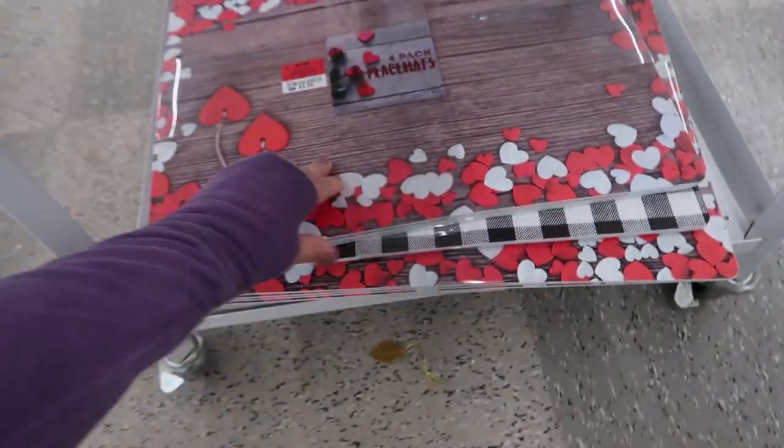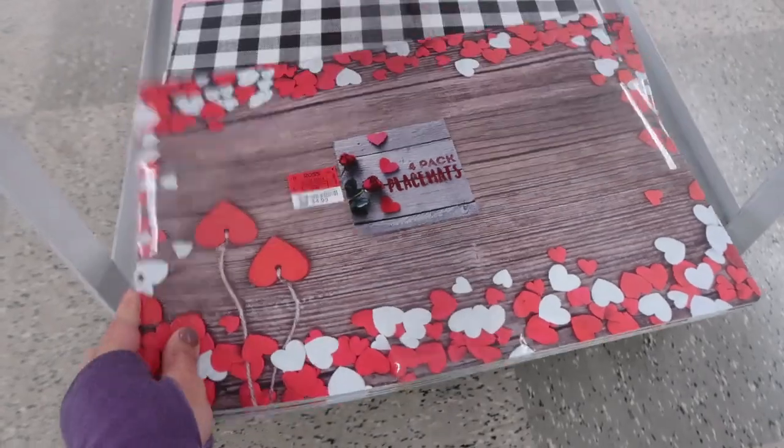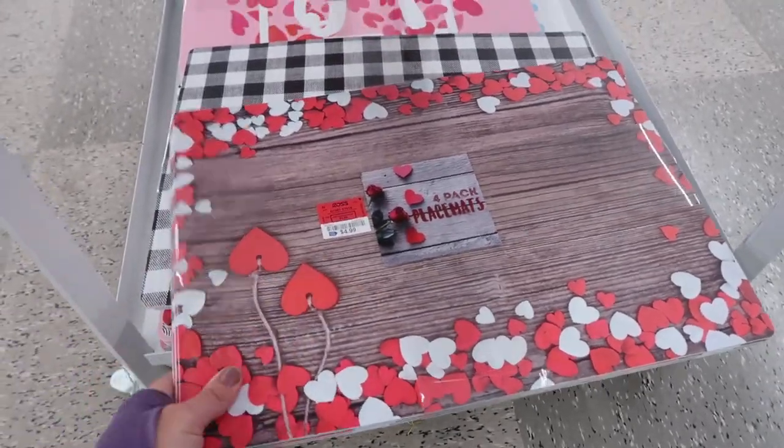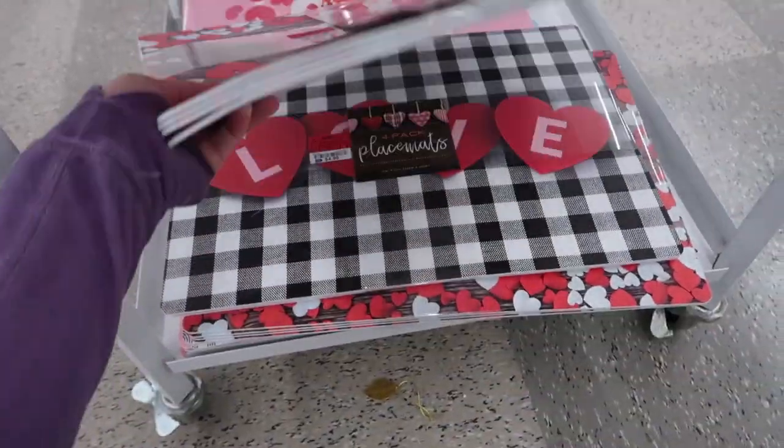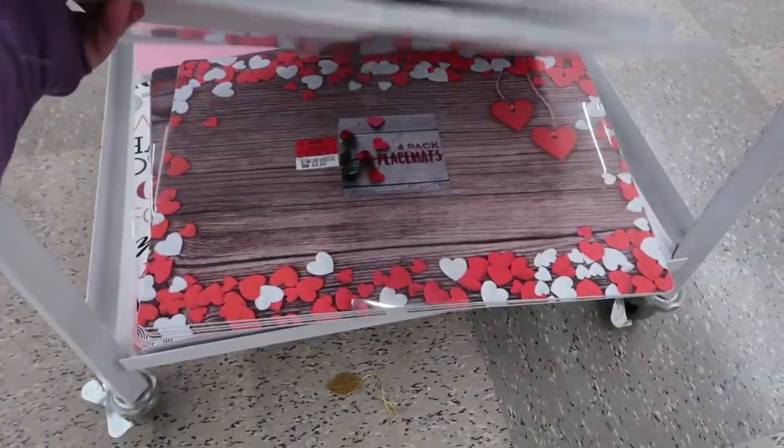Some cute Valentine's Day decor - you get four placemats and they're like a vinyl for $4.99. There's this wood piece with hearts and then that red and buffalo check design.